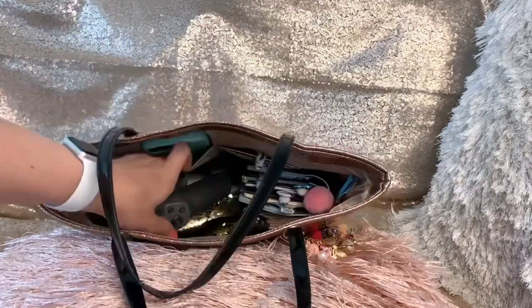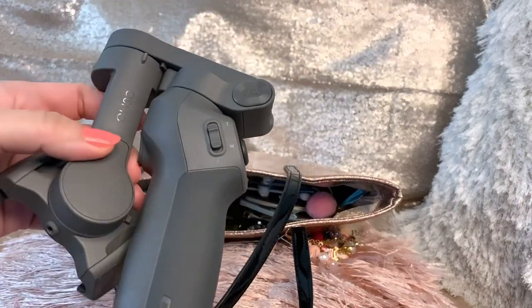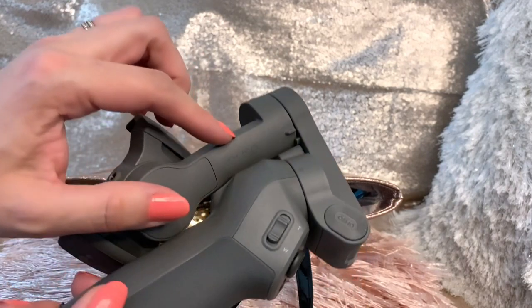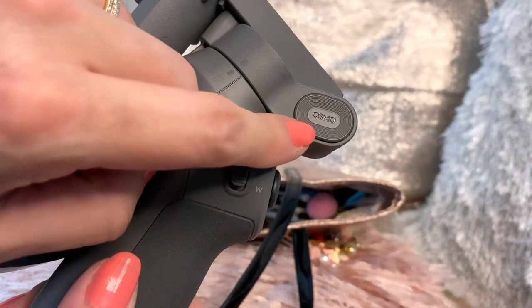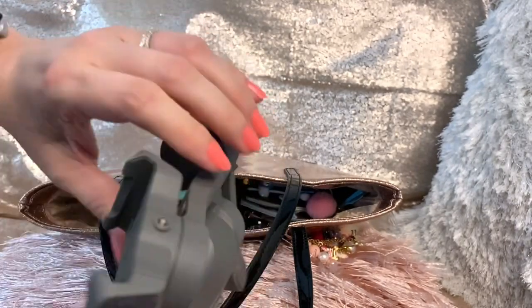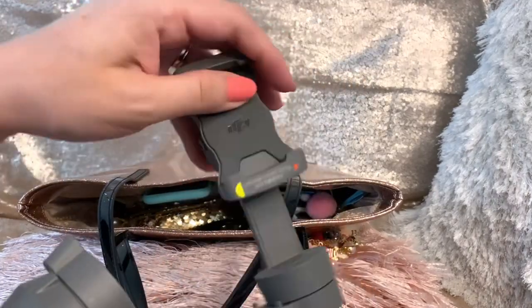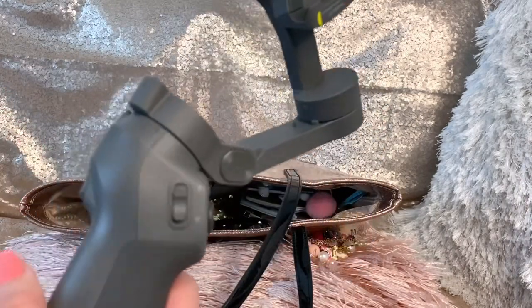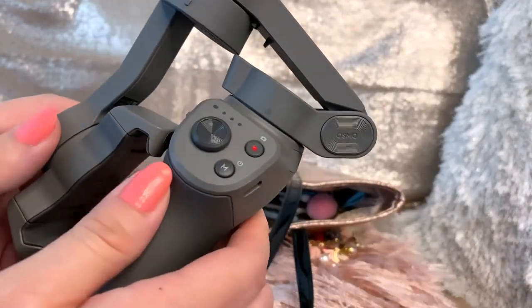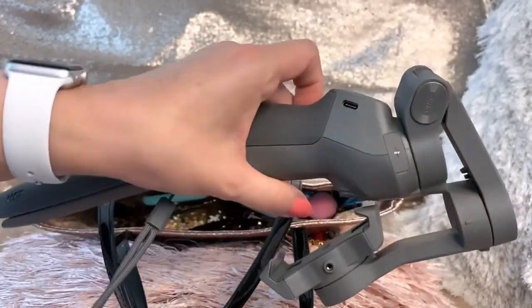My husband also got me this — it's called a gimbal. It's the Osmo Mobile 3, the DJI Osmo Mobile 3. He said it was about $150. This is what I use when I do shop-with-me videos — it's a video stabilizer so the camera isn't moving up and down. You turn it on and it's really, really nice.